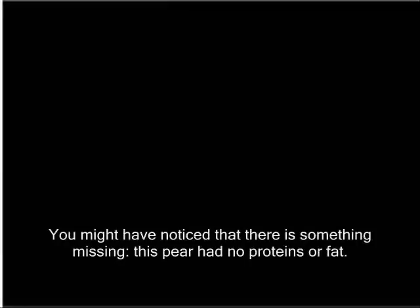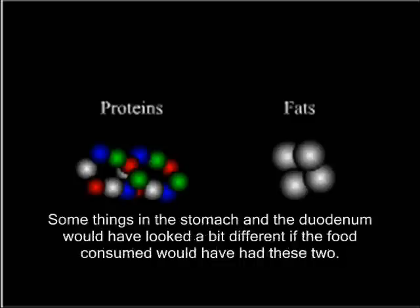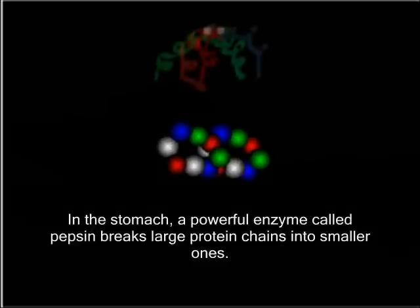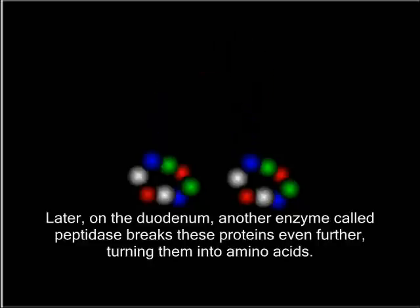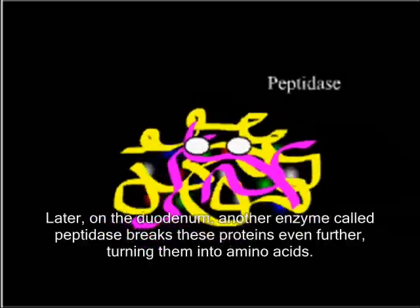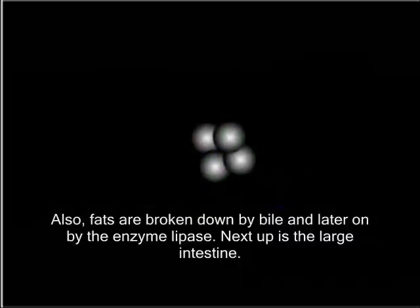You might have noticed that there is something missing. This pear had no proteins or fat. Some things in the stomach and the duodenum would have looked a bit different if the food consumed had these two. In the stomach, a powerful enzyme called pepsin breaks large protein chains into smaller ones. Later, in the duodenum, another enzyme called peptidase breaks these proteins even further, turning them into amino acids. Also, fats are broken down by bile and later on by the enzyme lipase.